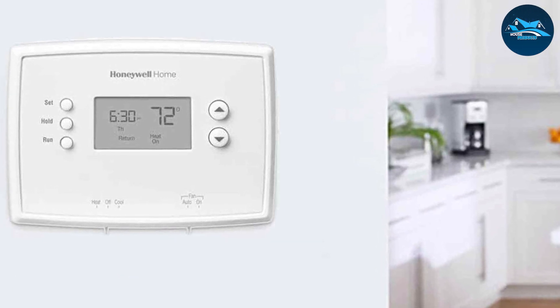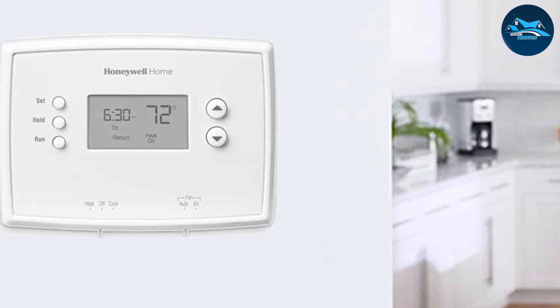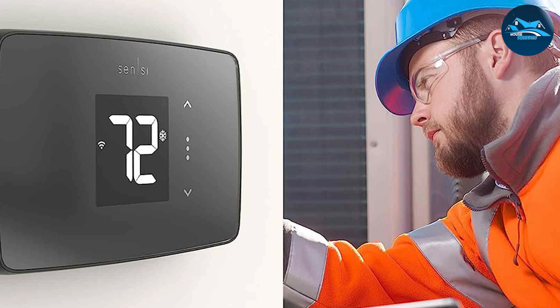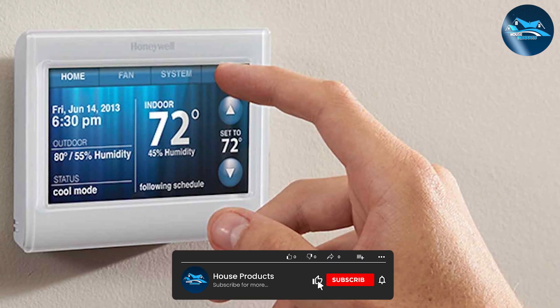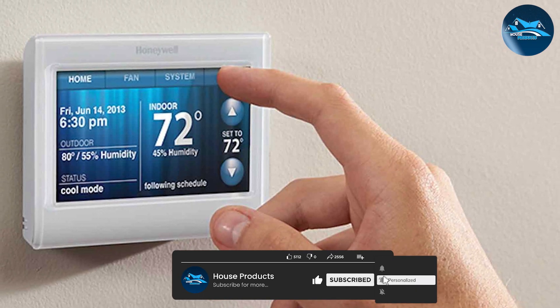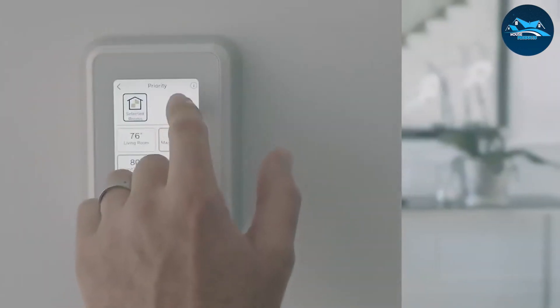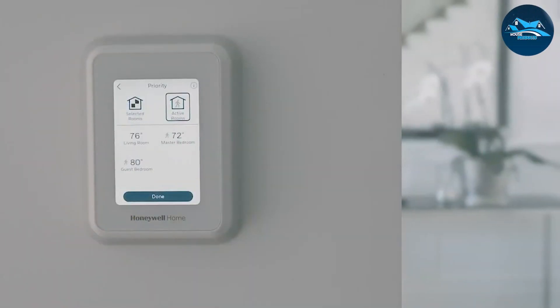Before we delve into the differences, let's understand the fundamentals. A programmable thermostat is a device that allows you to preset temperature settings based on a schedule, typically allowing you to set different temperatures for different times of the day. This is fantastic for maintaining a consistent temperature and saving energy when you are not at home.